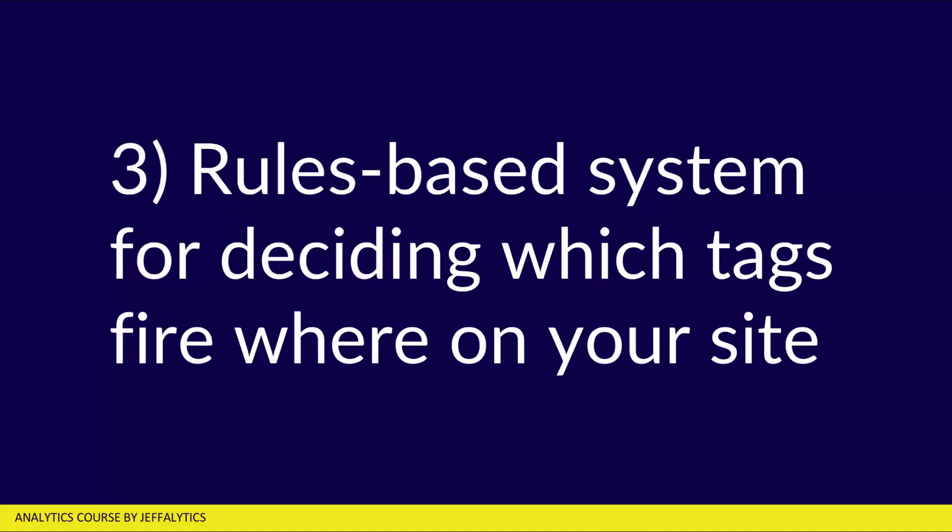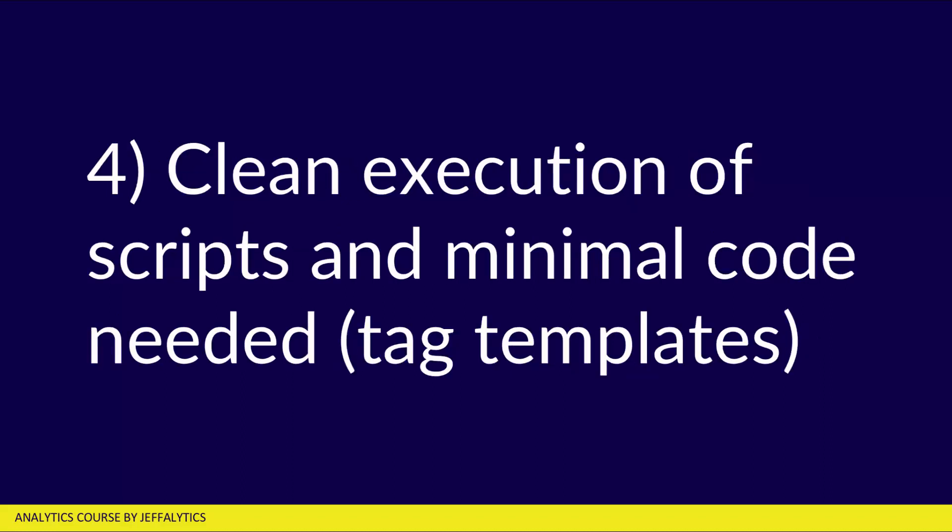Number three, it's a rules-based system for deciding which tags fire where on your website. Instead of having to write custom code, a bunch of if statements, or regular expressions to decide where these things show up, you control where tags fire based on the logic you set up in the Google Tag Manager interface. Number four, clean execution of scripts and minimal code needed because you're using tag templates. When you use tag templates, the vendor who creates the tag has verified it works, and Google has verified it works. They're not asking you to add code to your website — just your account ID into a tag template — and you're good to go.